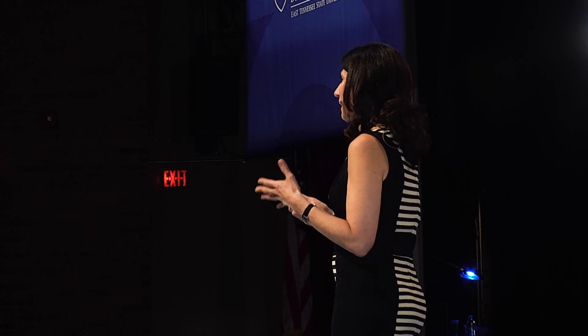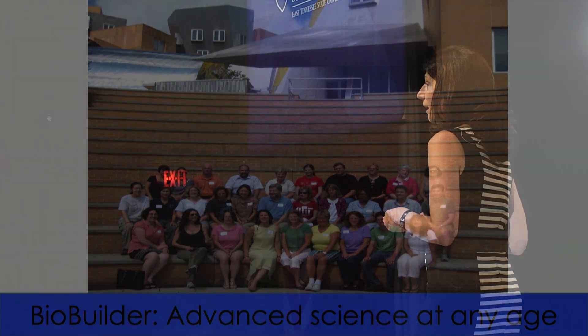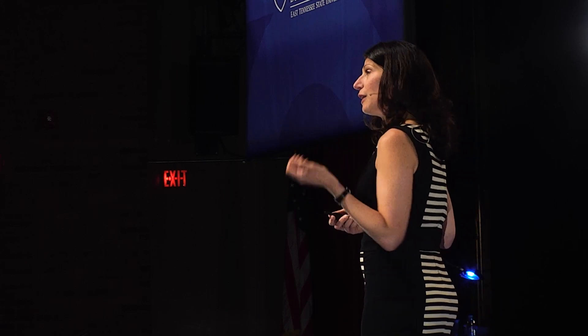It is the teachers who, day in and day out, are changing our future. This photo I took in front of the Stata Center is of the first cohort of teachers we ever trained as BioBuilders. They have gone on to run BioBuilder clubs, to be published authors on bioengineering journal articles, and to lead professional development workshops around the world.